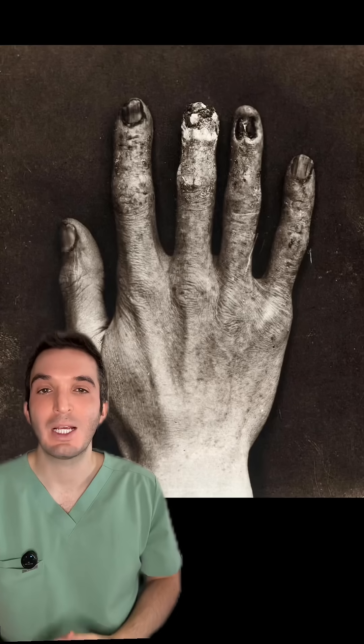This is the hand of an x-ray technician from the London Royal Hospital in 1900, showing the effects of damage from radiation exposure.